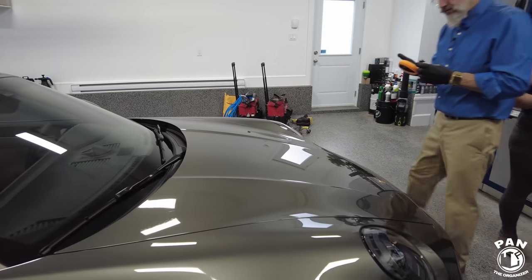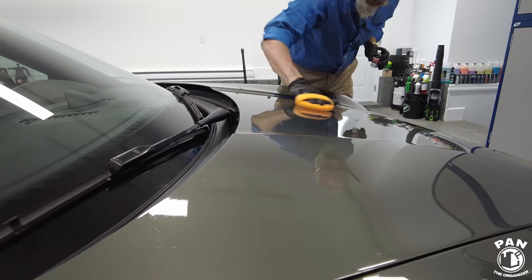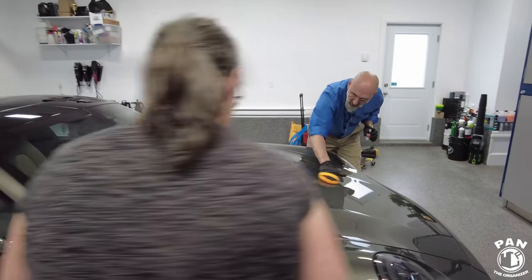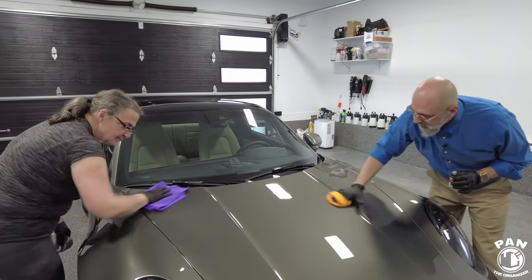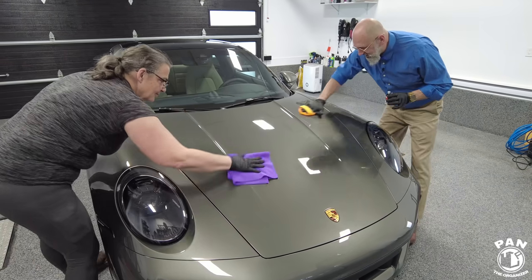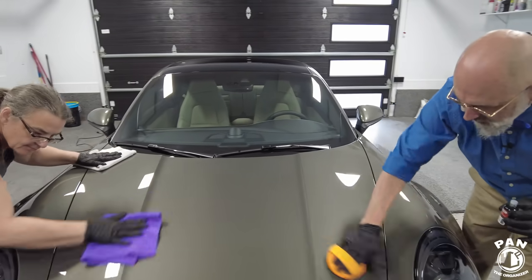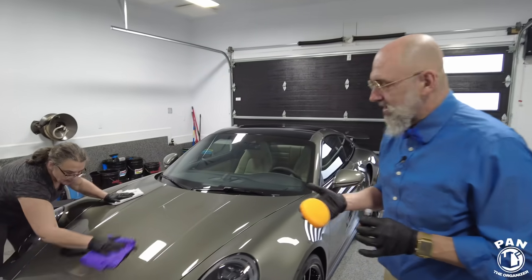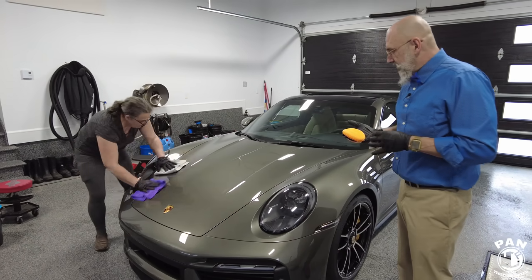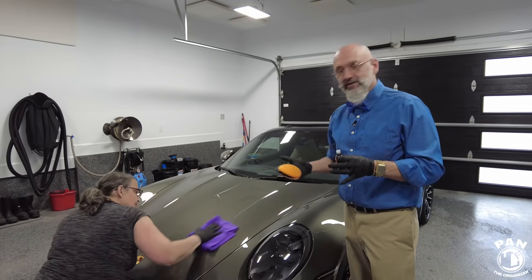Then it starts to flash — the carrier solvents evaporate out of it. Once that oil-slick-on-water look starts to look more like just a clear surface, you wipe it off with a pearl weave towel. Having your lovely wife with you to do the coating is always a great thing. Or if you have an employee, doing it in a team of two always goes faster and you have a better job, because the person following behind wiping is actually the quality control person.